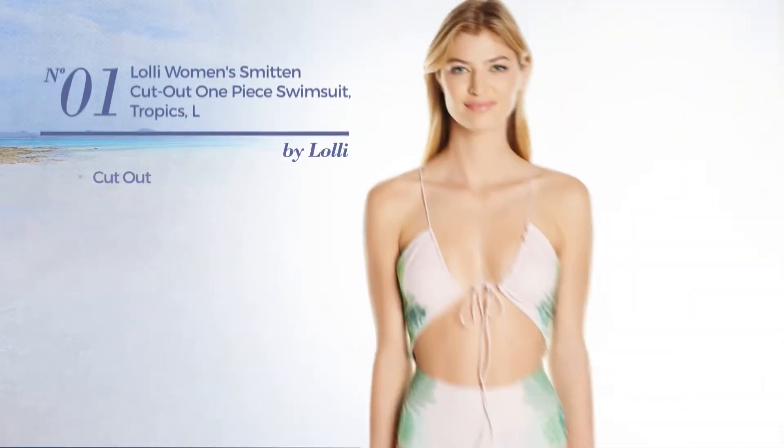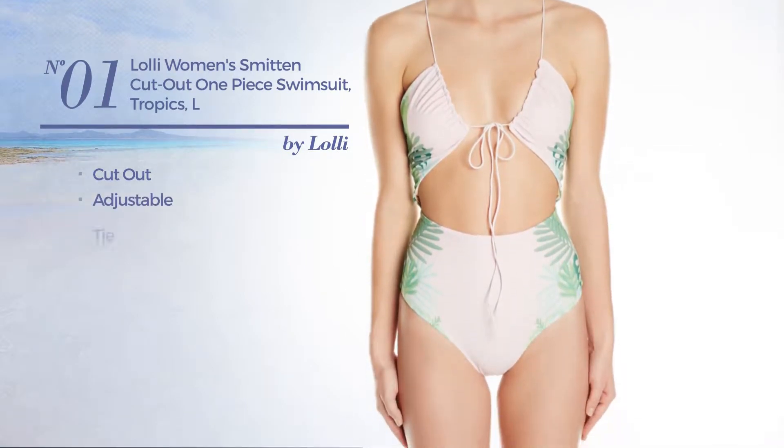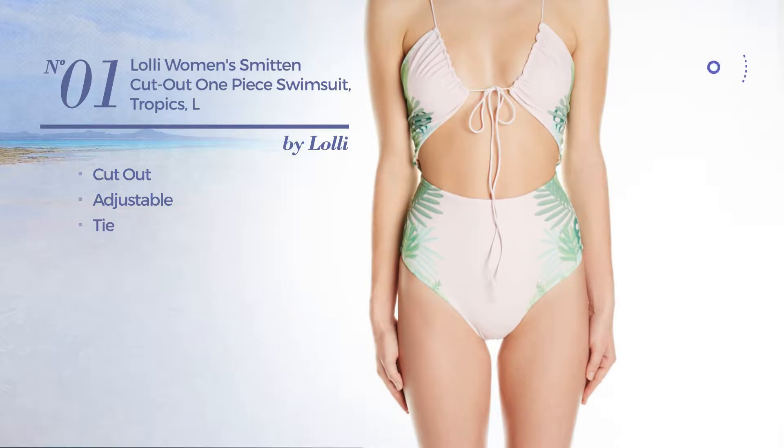Number 1. A cut-out swimsuit, produced with adjustable material, with a tie. Available exclusively in this color.